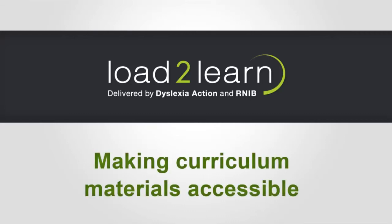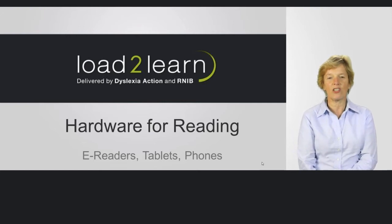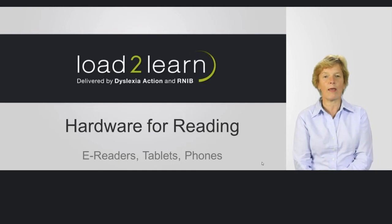Load to Learn, making curriculum materials accessible. Hello, I'm EA Drafan and I've worked for many years with accessible technologies, and in particular with those who have dyslexia and visual impairments, or print impairments as we may call them nowadays.